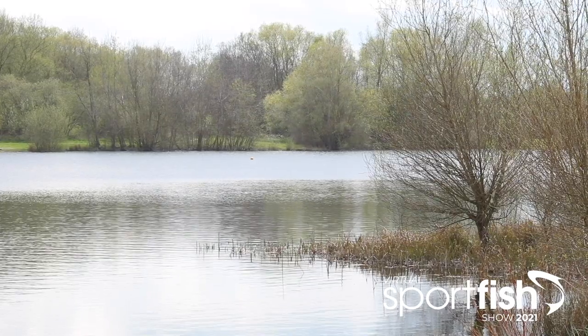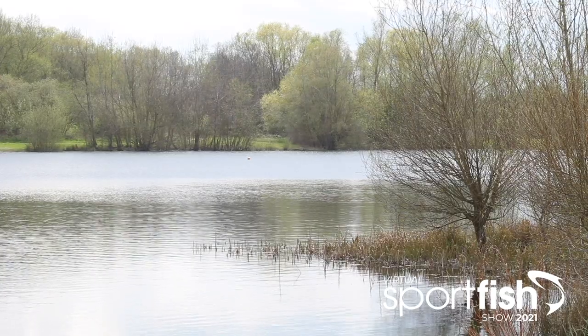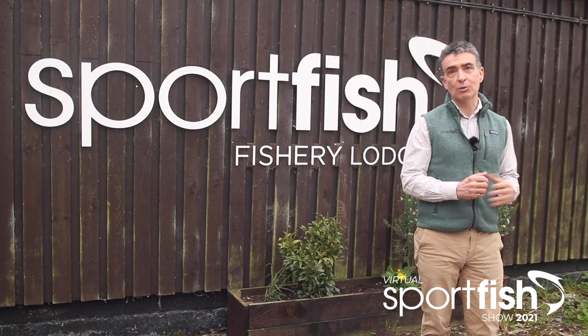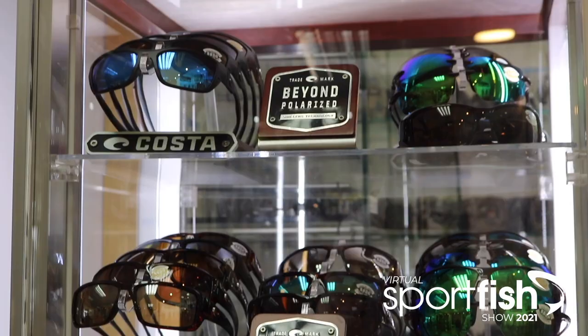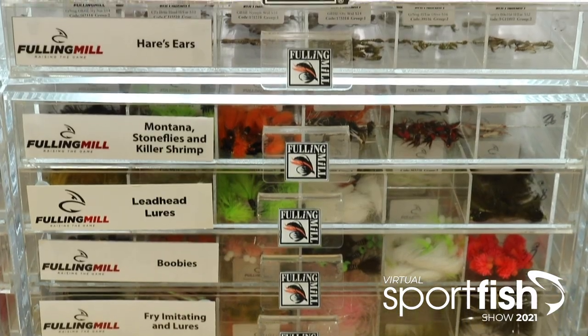The site itself is set in 45 acres of delightful Berkshire countryside. The first thing you see as you pull into the car park is our wonderful retail warehouse, which features 1,500 square feet of all of the tackle and clothing from all of the leading manufacturers that you will ever need, whatever your interest in game fishing is.